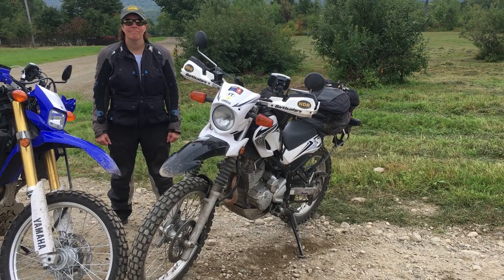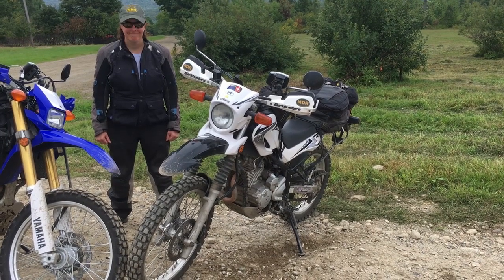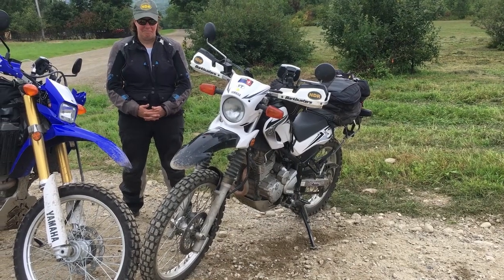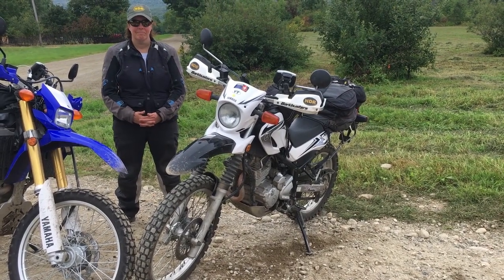I'm here with Victoria. We're on a class 4 road in Vermont. We've been having a great time riding today, both of these bikes, putting them through the paces. Victoria's been in the XT250 videos I've done as well as the RX3 video.